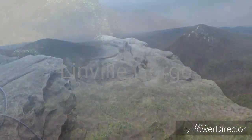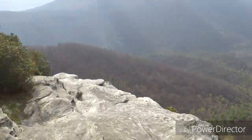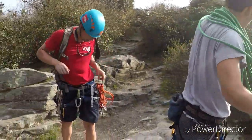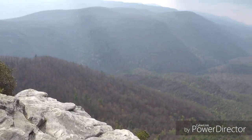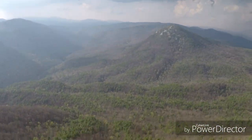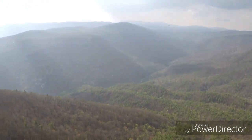Lynnville Gorge. All right, we just topped out. After a long day of climbing — five pitches — looking down over Lynnville Gorge.